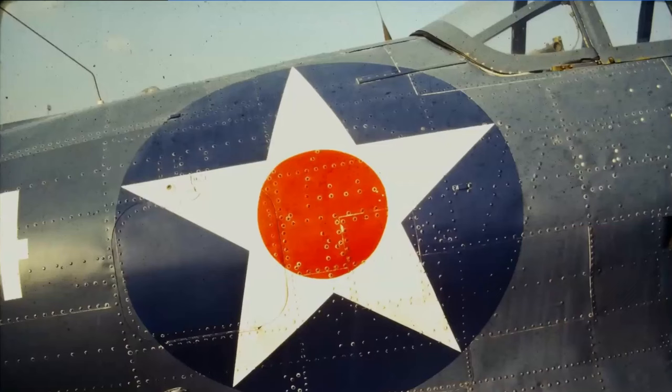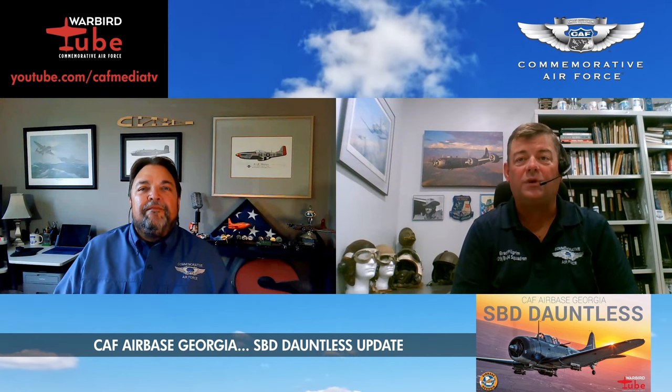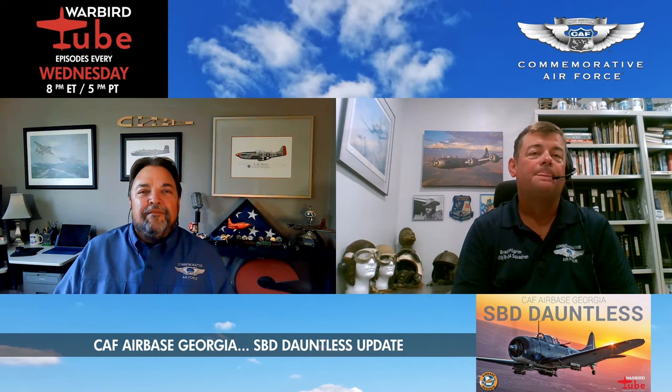That's about what it looked like — just really rough. It had been really abused and not well taken care of. The gunner's ring and seat and all that stuff in the back had been taken out — the back end of the airplane was empty, no original equipment in it whatsoever. A lot of the radios and stuff out of the front had been taken out. It had become kind of a parts source for a lot of other airplanes in the hangar there in Harlingen.